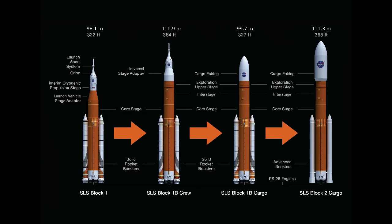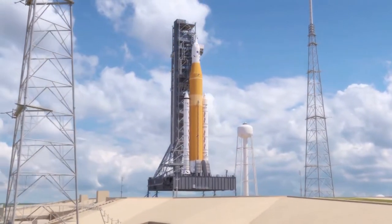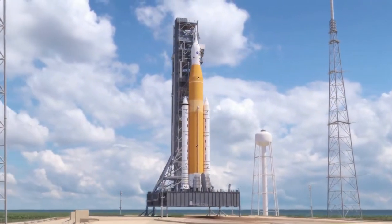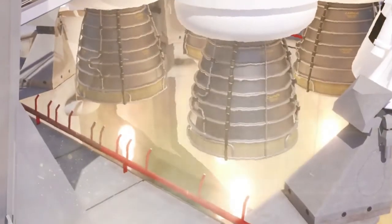The Space Launch System, SLS, has a number of blocks. The first block that will be launched in 2020 is a two-stage rocket with a couple of solid rocket boosters that can carry about 70 tons into orbit. It's based off of the Space Shuttle — it's a shuttle-derived rocket.